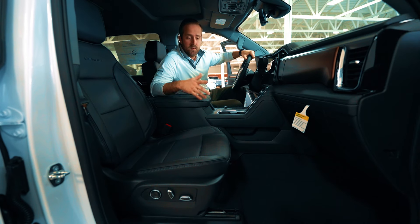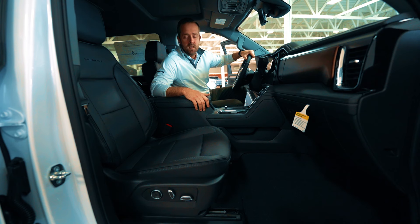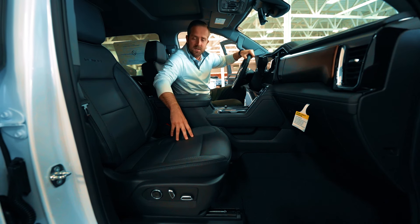A new option available if you order the ultimate Denali trim level is going to be the massaging seats as well as the Alpine Umber interior.